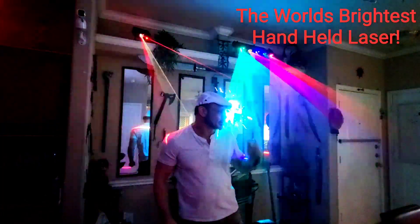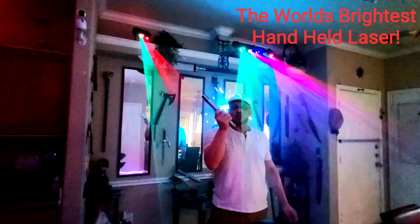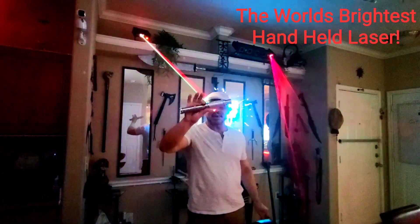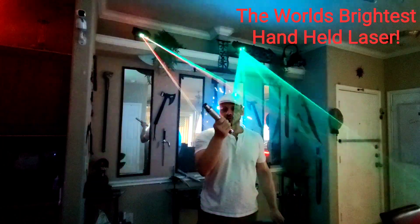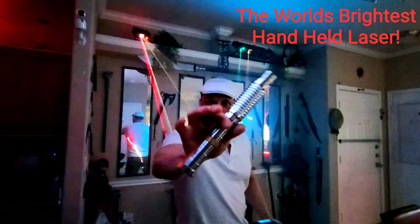Guys, I want to show you all something really cool. I think these lasers are cool. This right here I'm holding in my hand is the world's brightest handheld laser. There's nothing on earth brighter than this. It's in the Guinness Book of World Records. You can see it looks like a lightsaber, basically.